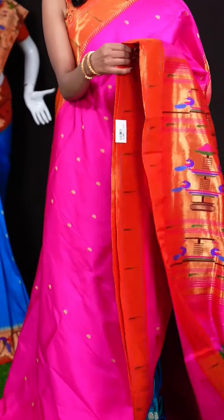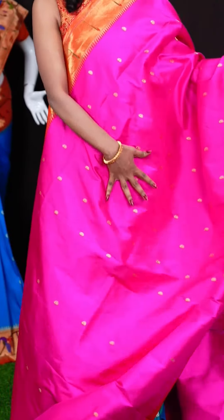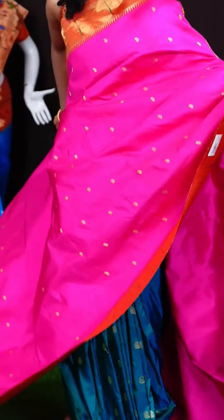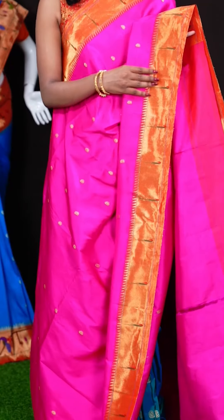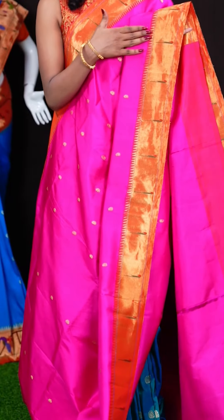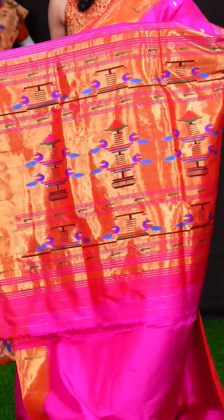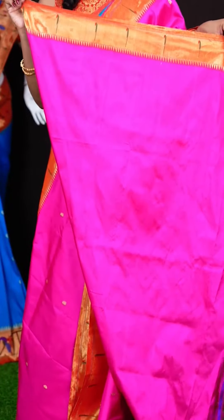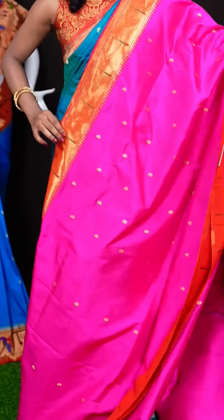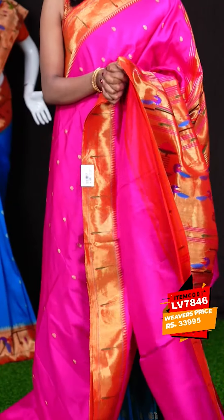Here we have a pink with reddish pink colour combination saree. All over the body it has got a beautiful mango Dizana motifs — small Dizana motifs. The border is also a reddish pink colour contrast with a single Munia design as well as temple design, and a Paitani pallu. It's a pink colour clean blouse with border. The item code is LV7846 and the wish price is 32,995 rupees.